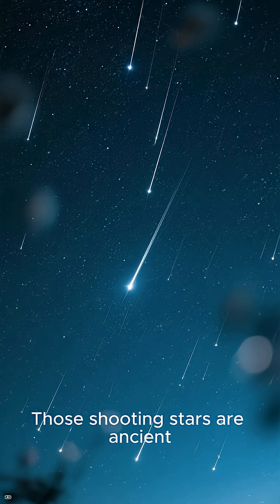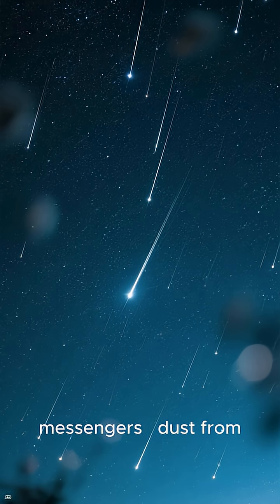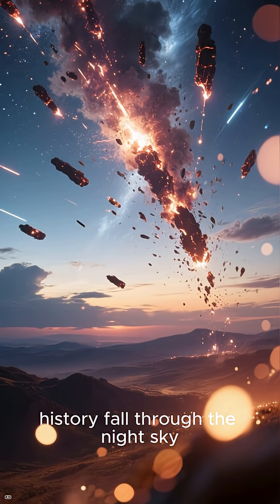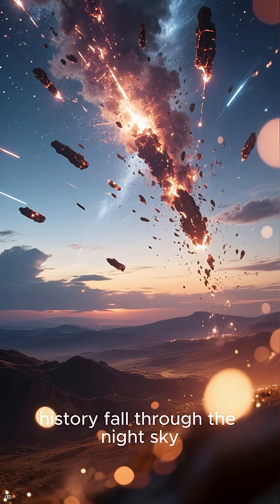Those shooting stars are ancient messengers, dust from Halley's Comet burning above your head. Don't miss your chance to watch history fall through the night sky.